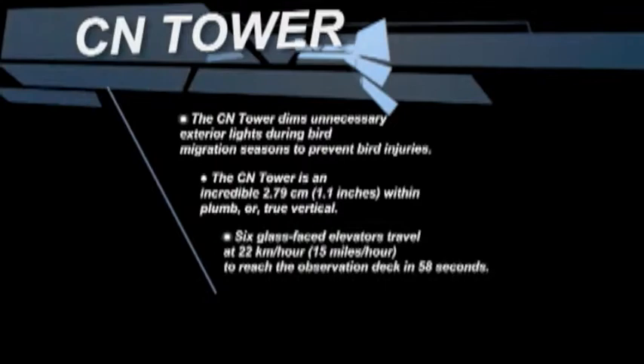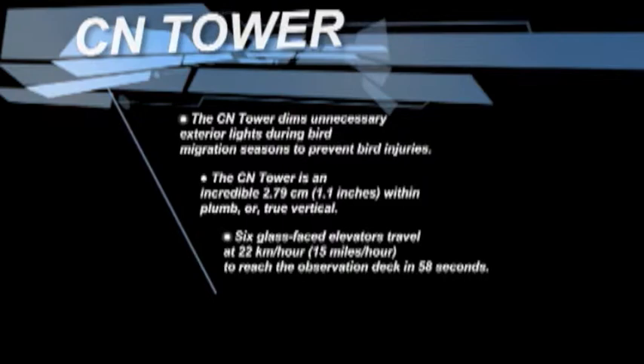The CN Tower is an incredible 2.7 centimeters (1.1 inch) within plumb or true vertical. Six glass-faced elevators travel at a speed of 22 kilometers an hour (15 miles an hour) to reach the observation deck in 58 seconds.